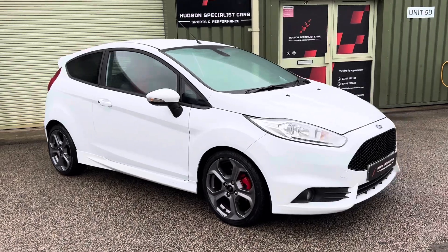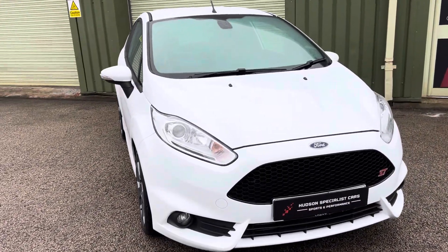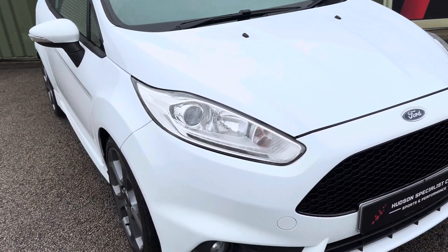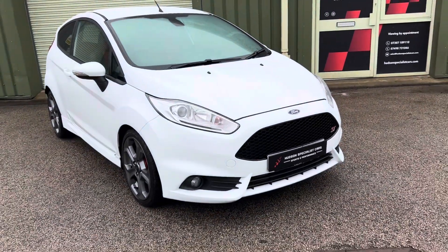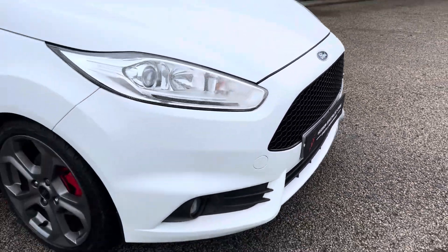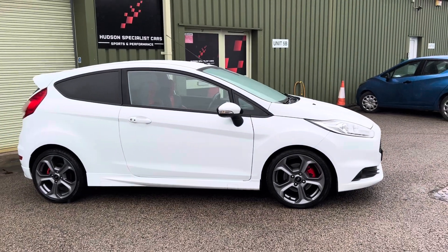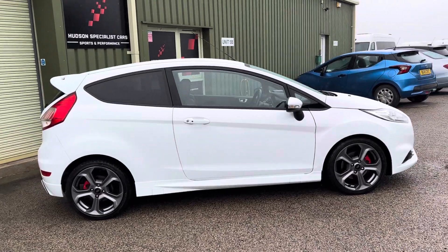The ST3 is very much top of the tree in terms of specification. So you get things like these automatic projector style headlights with the LED daytime running lights, auto wipers, auto lights. We've got an ST style pack at the front end here, so a gloss black front grille. The wheels are finished in this factory titanium finish, which looks really well with the red contrasting brake calipers.